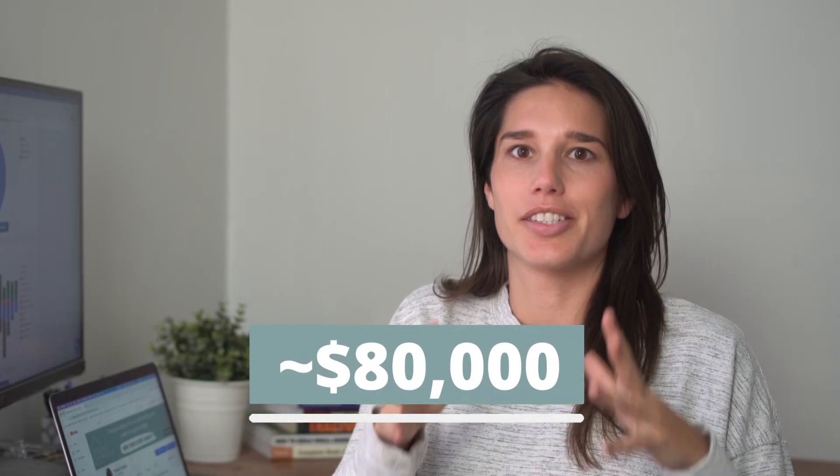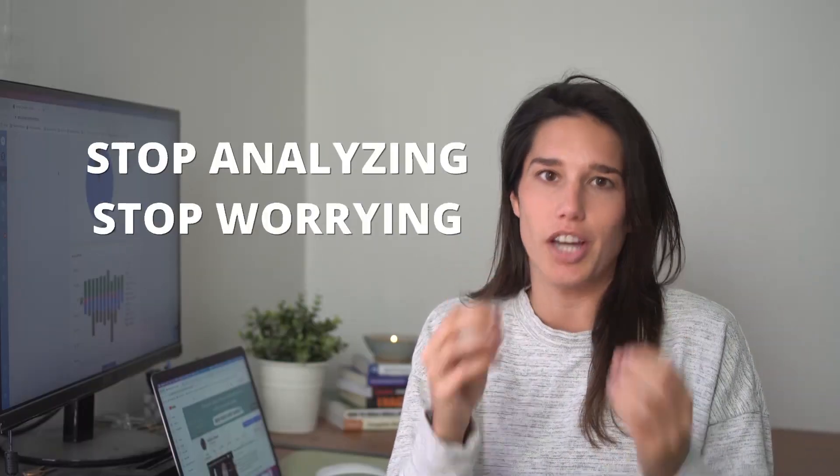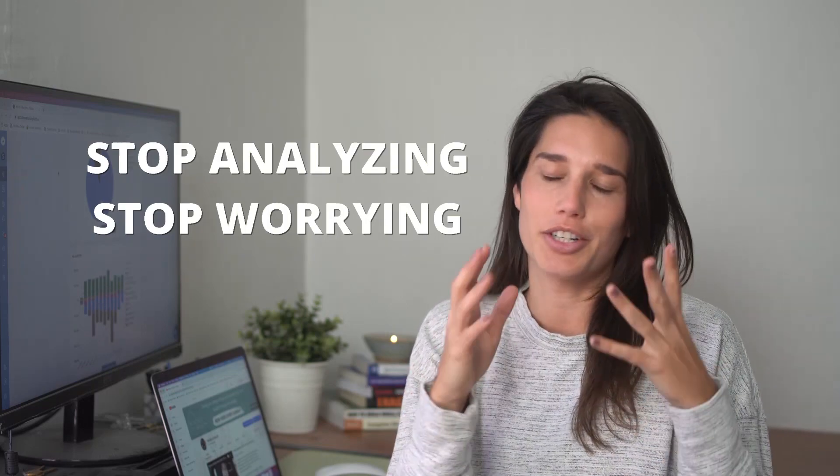Before we dive back into finishing these stairs, we want to talk about a cash-out refi we just closed on, because we pulled out almost $80,000 in equity and only increased our overall monthly debt service payment by $100. This is a really great example of why you should stop analyzing, stop worrying, and just go take down your first or next property. This deal we just cash-out refi'd was our very first property.